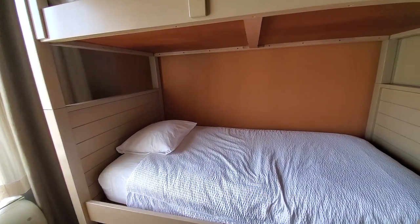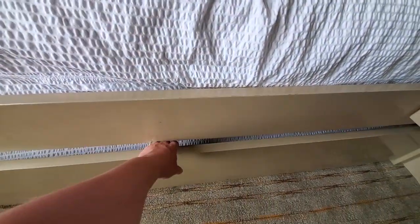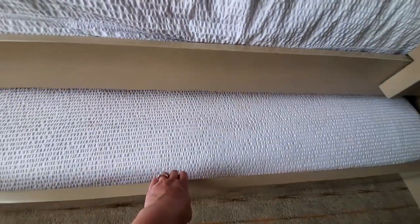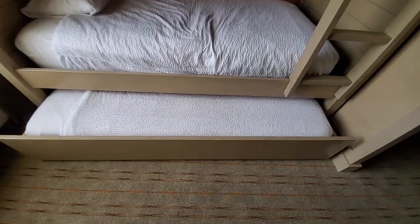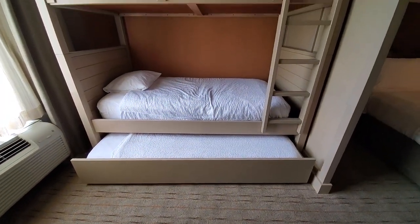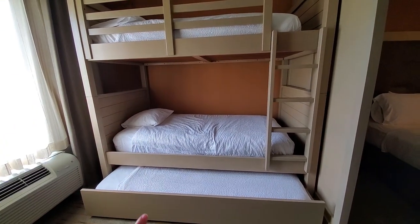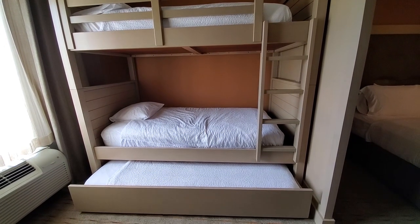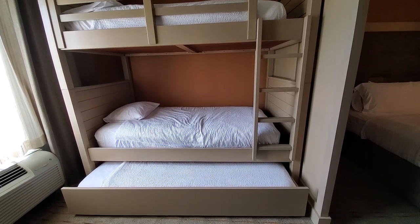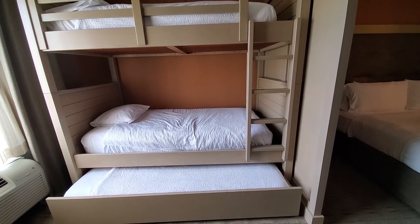And on top of that there is also a trundle bed. So yes, you can sleep three people right here — top bunk, bottom bunk, and the trundle bed. This is great for us because we have three kids. They will each get their own bed while we are here, which is nice for them.